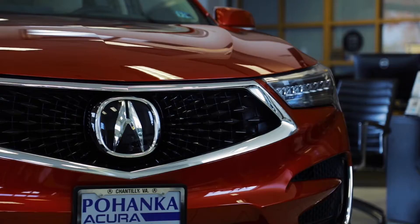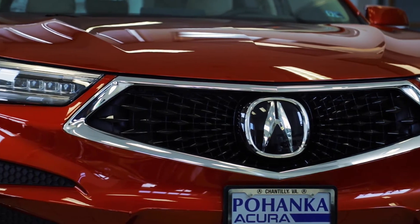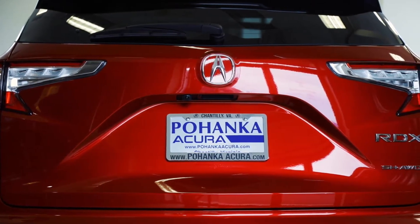When you're looking for a crossover SUV that gives you as much zip as it gives you function, and is as fun to drive as it is smart, look no further than the 2020 Acura RDX.